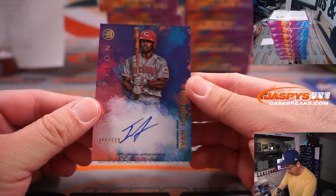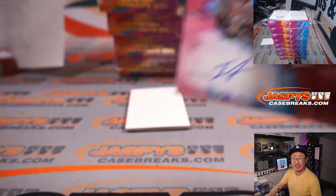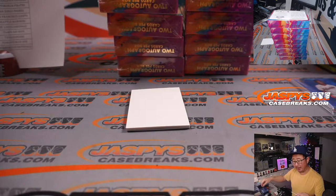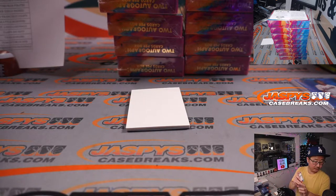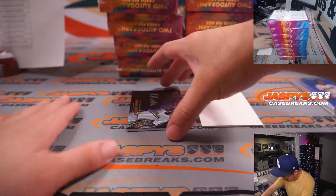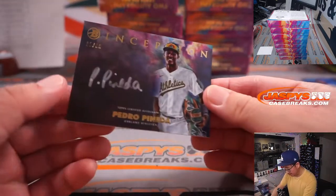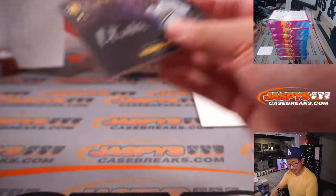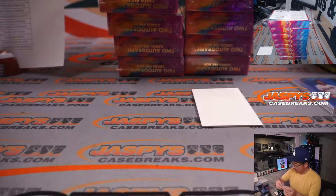For the Reds, Ivan Johnson, 156 out of 600. Check that — Phillip with the Reds. And the third auto is Pedro Pineda, 11 out of 99, silver ink autograph for the A's. Andrew with Oakland.